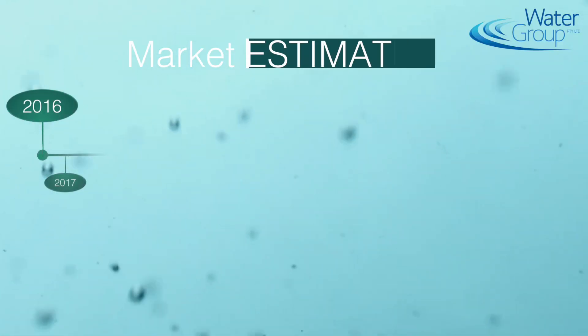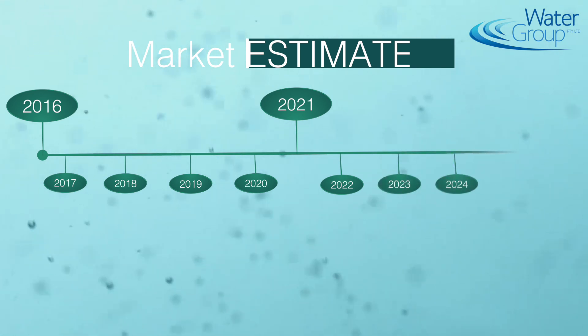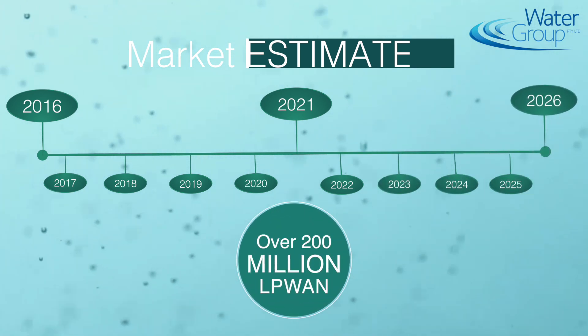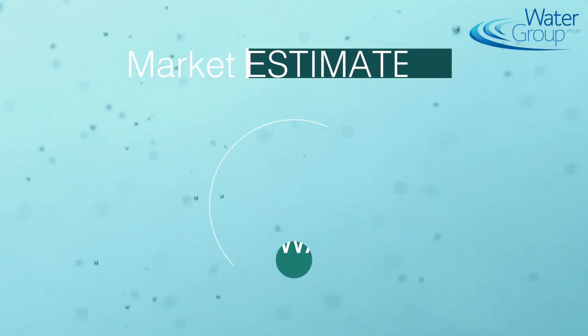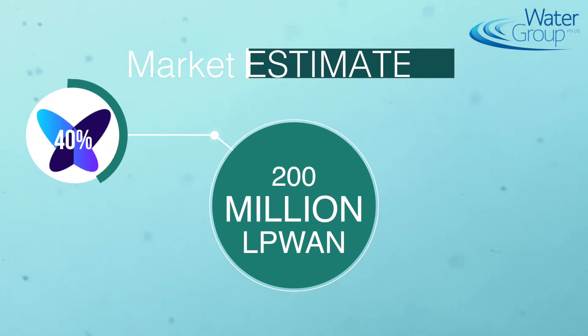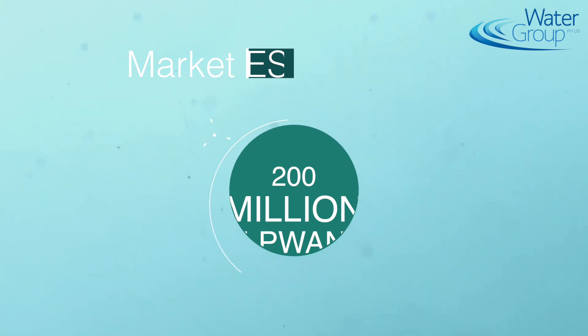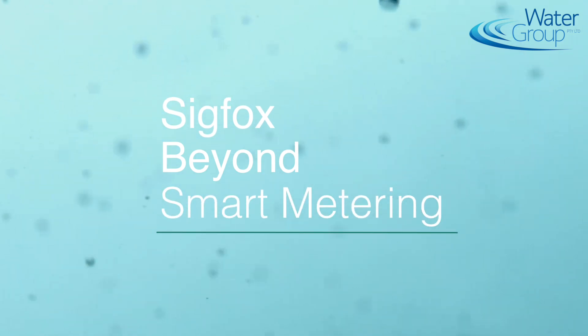On the marketing side, we've reviewed the number of connections we estimate for the market in Australia and New Zealand. Over the next 10 years, we think there will be over 200 million devices connected in Australia and New Zealand through LPWAN technology. We estimate that of those 200 million devices, at least 40% would be connected to the utility market. That's not limited to water utilities — that market for us is around 10 million devices, so about 5% of the overall market.